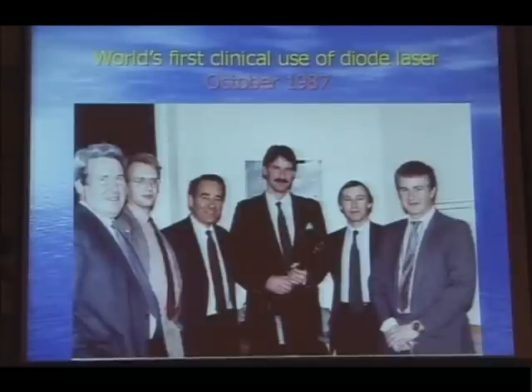The slightly depressing thing is that all the figures pictured with me are younger than I am now.